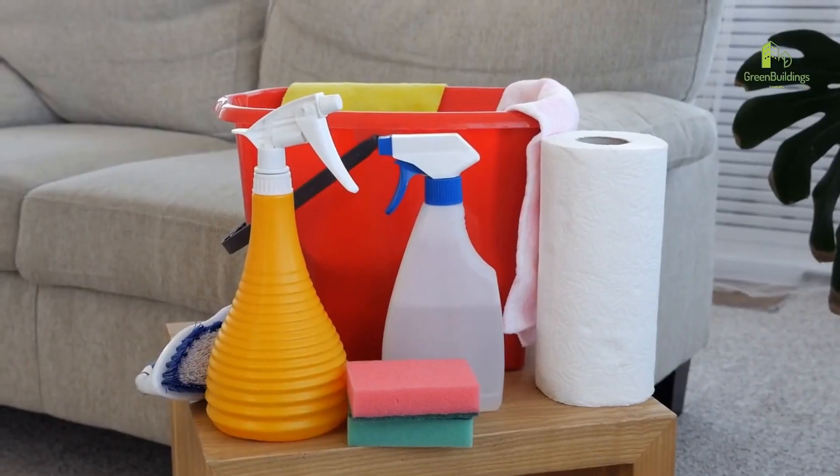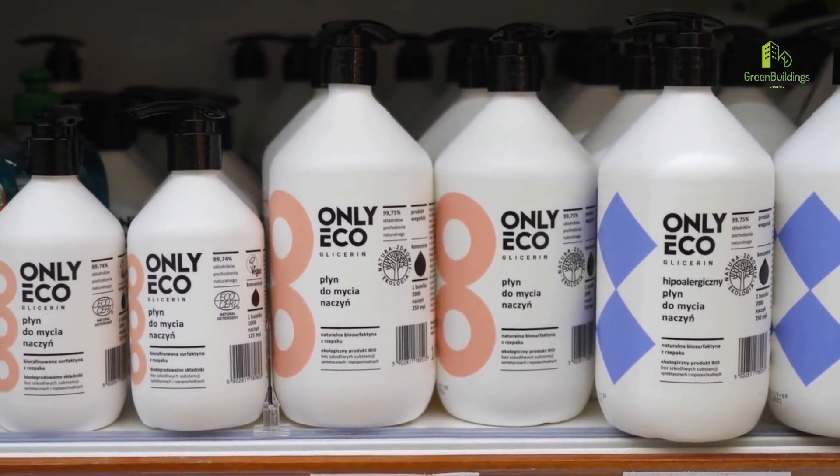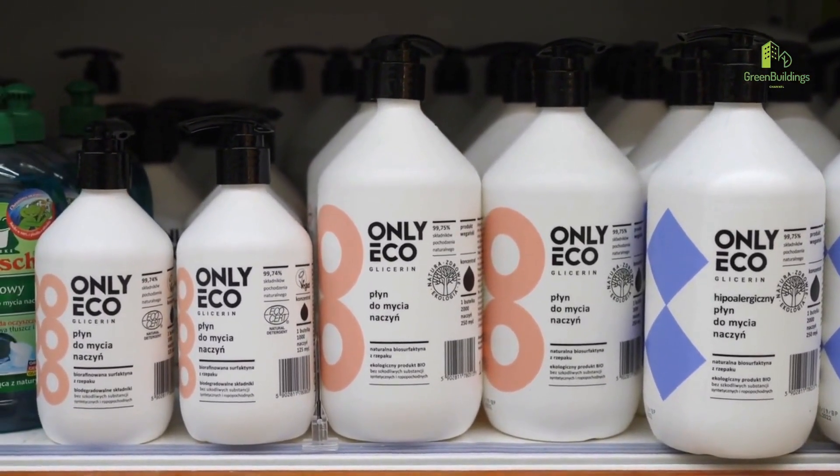Number 4: Use eco-friendly cleaning products. Switch to non-toxic and biodegradable cleaning products to avoid using harmful chemicals that can harm the environment.